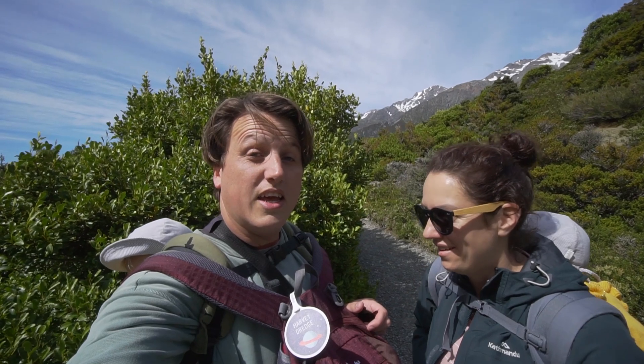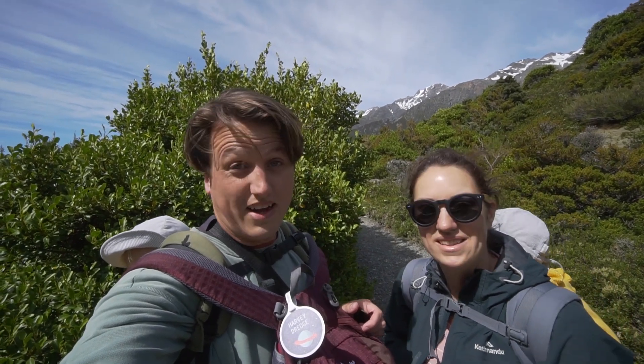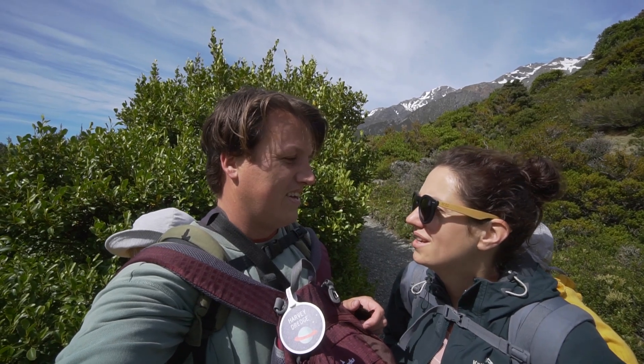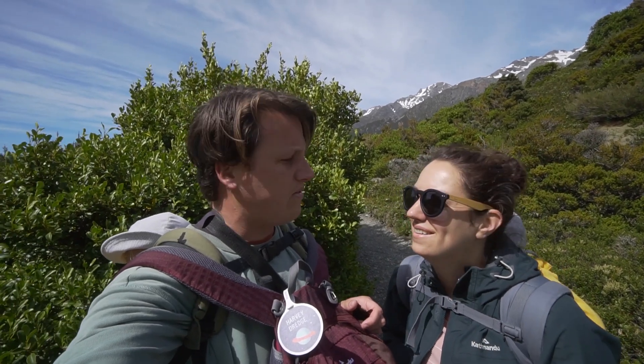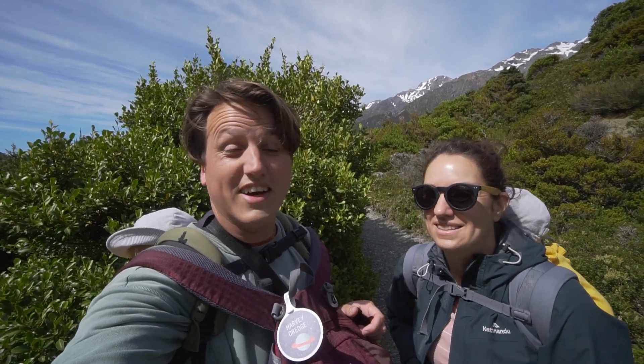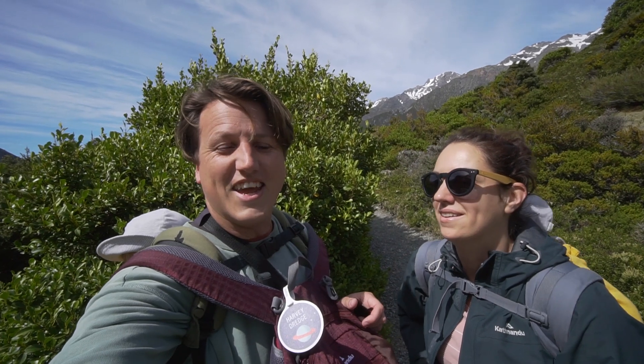This is the Hooker Valley Track in the Mount Cook National Park. The track is 12 kilometers — they say it takes about an hour and a half each way. We're already puffed and we've been walking half an hour. It's a lovely sunny day but very windy.